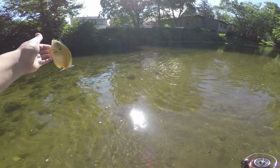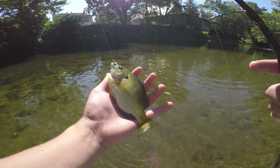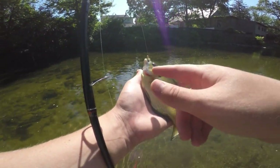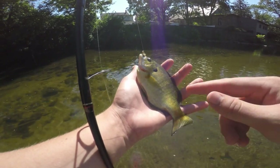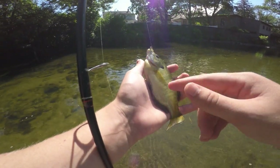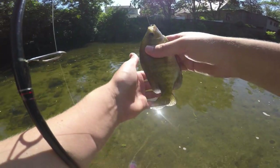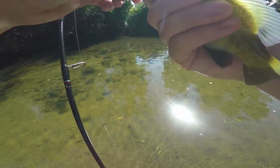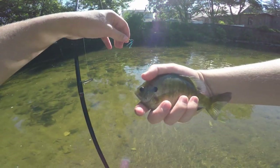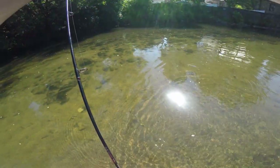This is a bigger size bluegill — this will make up for the one that just fell off. Nice little hand-sized bluegill. This one looks like a female — doesn't have the deeper blue around the gill plate or the colors that a male bluegill would have. Let's go ahead and release this bluegill — it's pretty far down there, you can tell he wanted it. There we go, back in the water he goes.